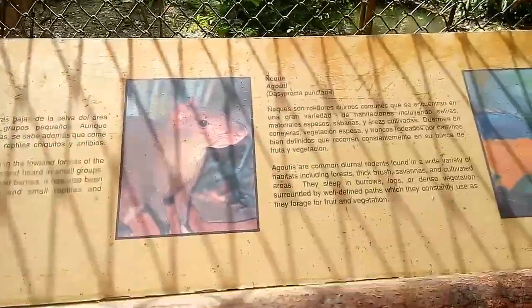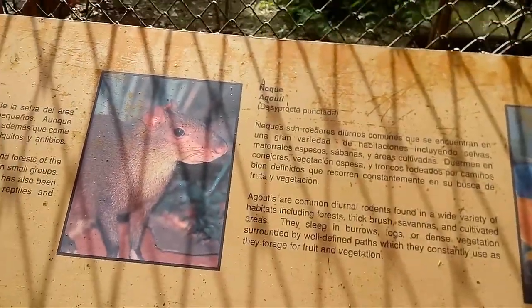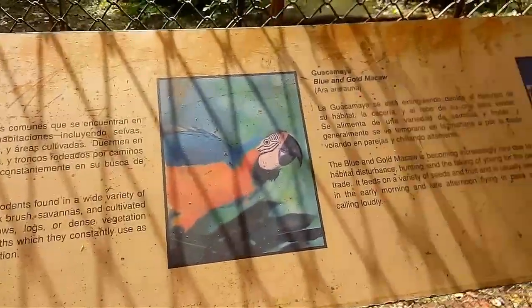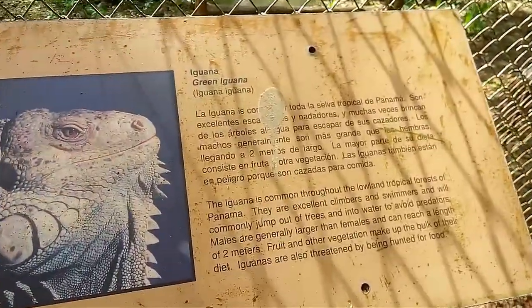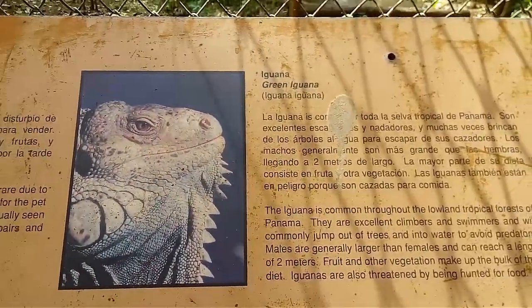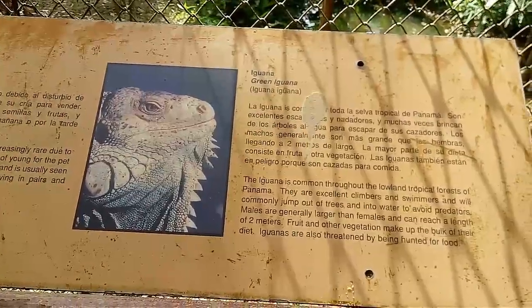Estos son algunos de los otros animales que tienen aquí en el parque Zomi. No pudimos verlos a todos debido a lo de la pandemia. Solo pudimos visitar el parque por 2 horas y no pudimos verlos todos.